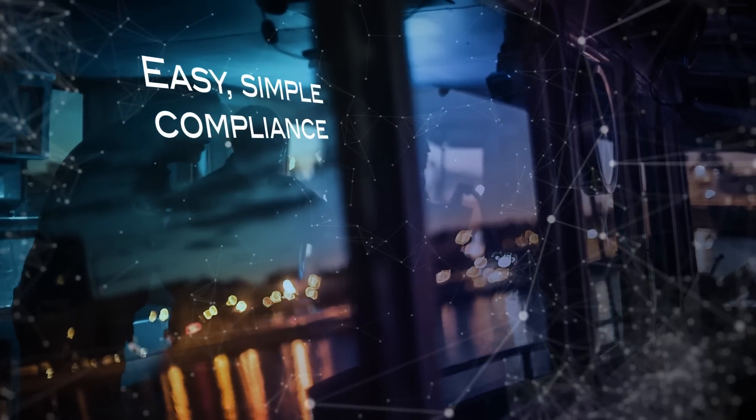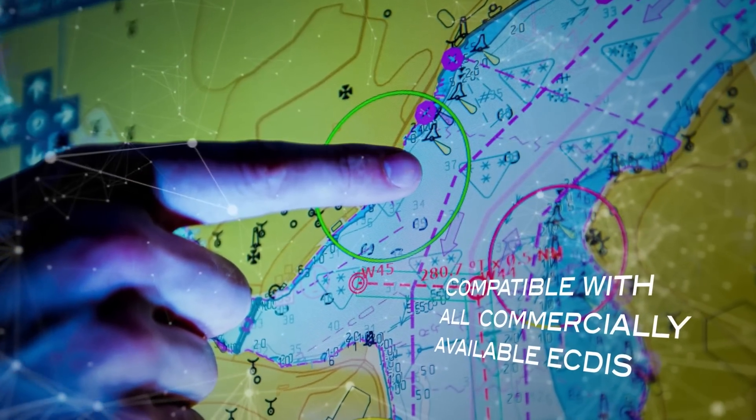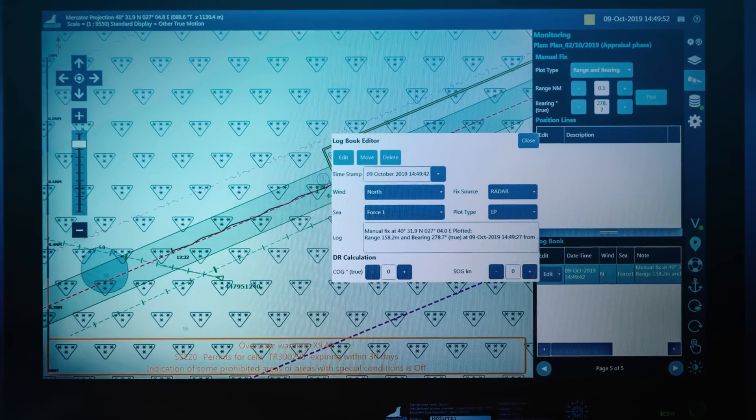Our software provides the perfect back-of-bridge voyage planning system, designed to make compliance with SOLAS navigation requirements easy and simple for both vessels and shipping companies. And it's compatible with all commercially available electronic chart display and information systems.